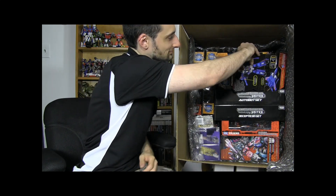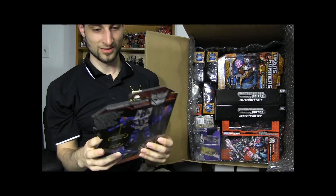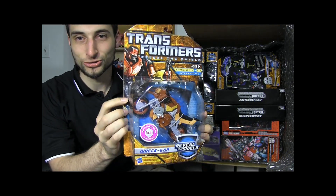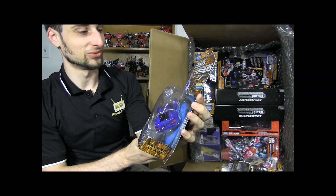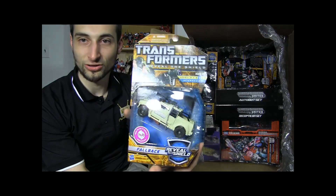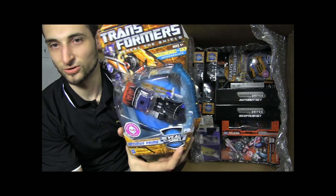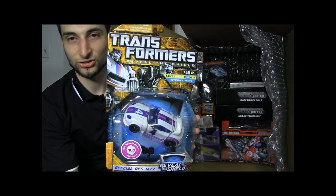We're going to go item by item and I'm just going to call it off and name it. Transformers Generations Thundercracker. Transformers Reveal the Shield Rekgar. Oh dear. Transformers Reveal the Shield Turbo Tracks. Transformers Reveal the Shield Fallback. Transformers Reveal the Shield Optimus Prime — this is the Generation 2 version. Transformers Reveal the Shield Bumblebee. Transformers Reveal the Shield Jazz.